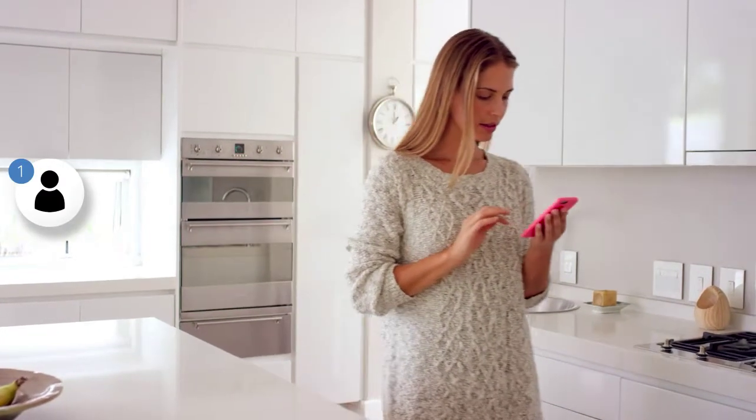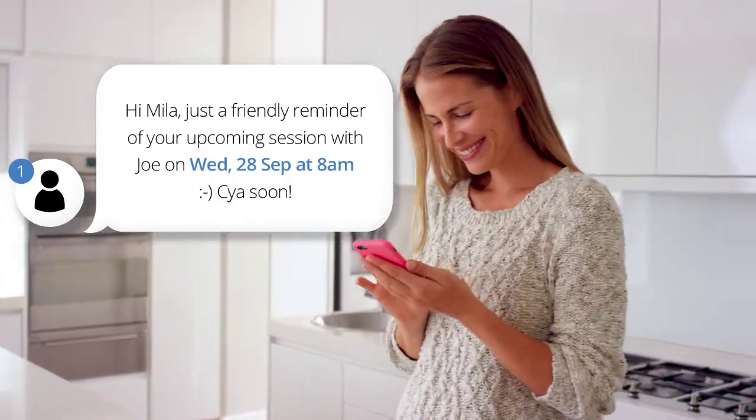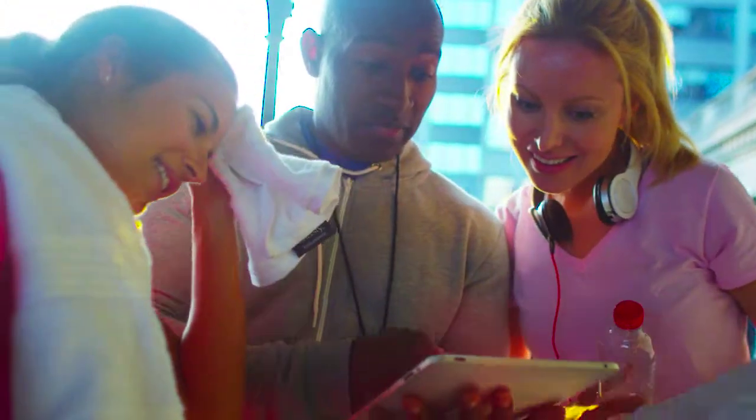Clients will never forget another upcoming appointment with PT Minder's automated SMS text message reminders, which are sent directly to your client's phone. Access your information anywhere, anytime through your own custom-branded mobile app and make life easy for you and your clients.